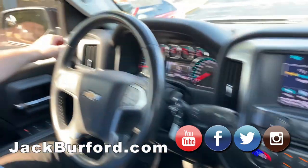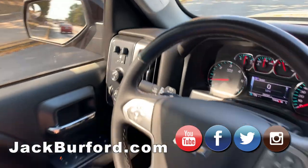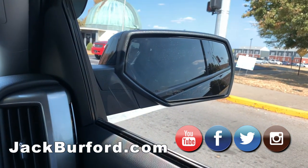It's got the trailer brakes over here, four wheel drive — knob four wheel drive. It's great. You got the window locks right here, power mirrors, heated mirrors as well. Very nice.